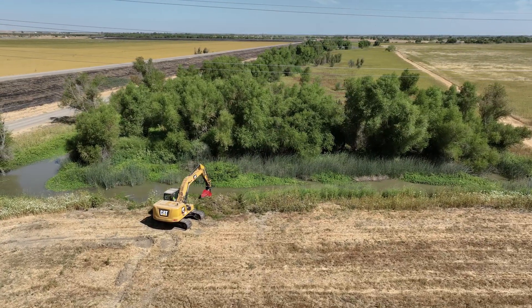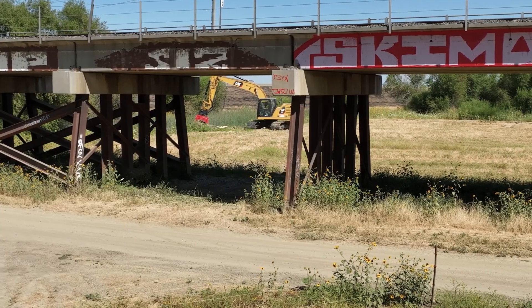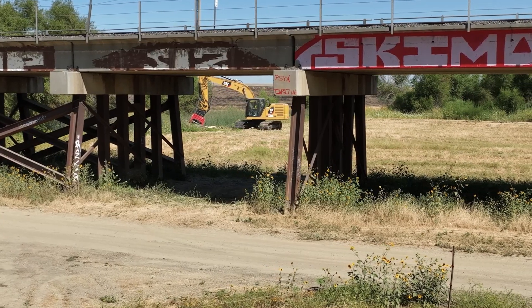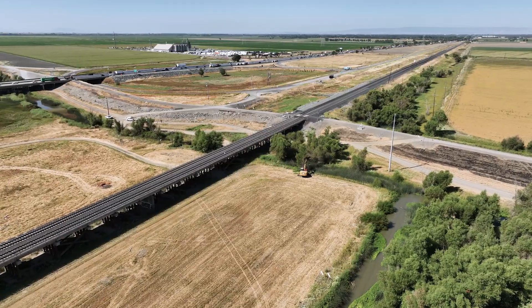These bypasses and all the maintenance we do on our levees as well as our channels is to get to next flood season and know that the public and our infrastructure is safe. Our maintenance is extremely important, and that is why we accomplish what we do.